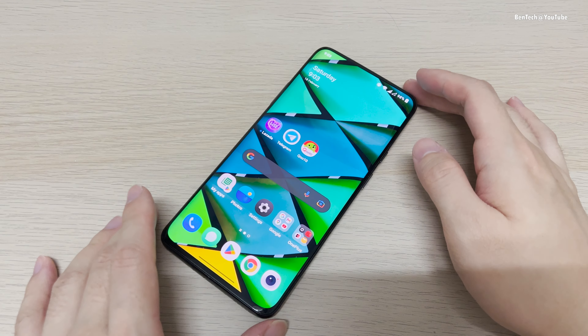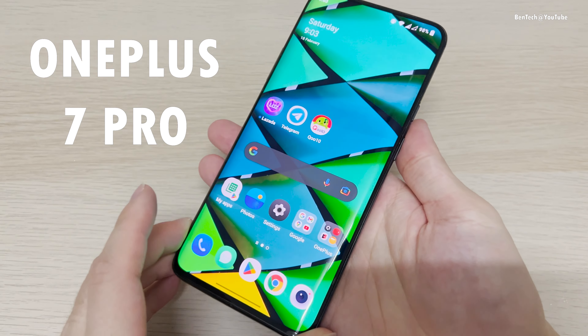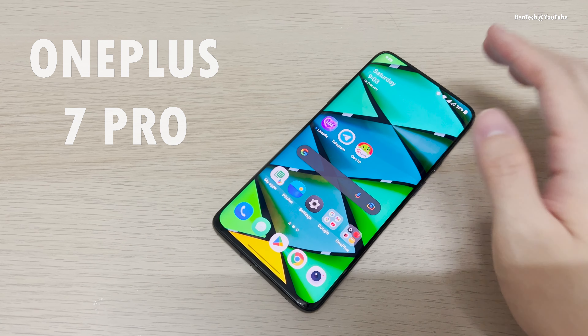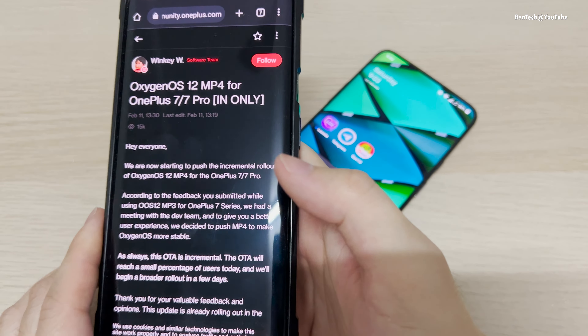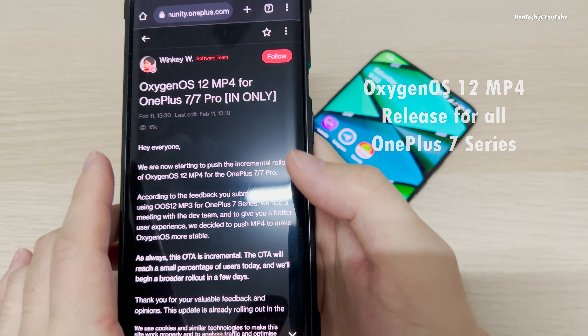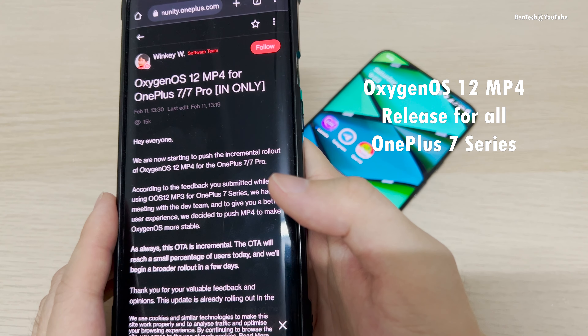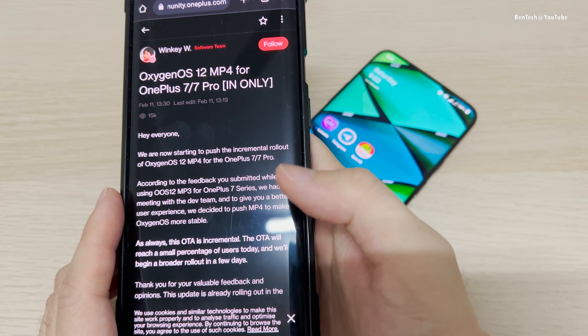Hey everyone, welcome back. This is the OnePlus 7 Pro, and surprisingly we still got an update from OnePlus — the fourth version of OxygenOS 12 for the OnePlus 7 series, which includes the 7, 7 Pro, 7T, and also the 7T Pro. These four devices are getting the update last week.